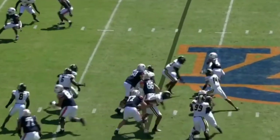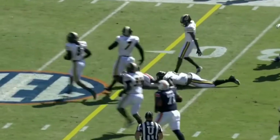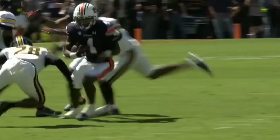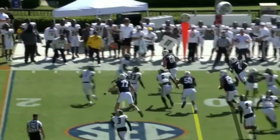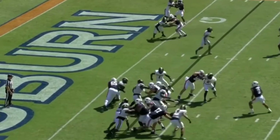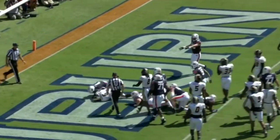Last week in that defeat against Penn State, Bigsby trying to bounce it outside. That's the Tank Bigsby that all of Auburn Nation wants to see — he's cutting, he's getting down the field. They toss it into the boundary, short side of the field. Bigsby, three minutes to go in the opening quarter. Bigsby between the tackles — tough running, keeps those legs moving, into the A zone.